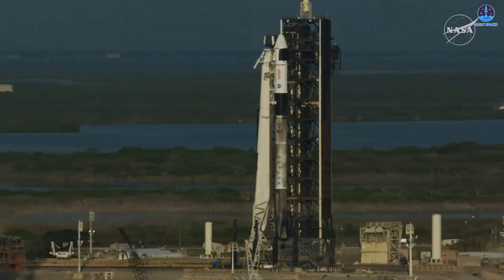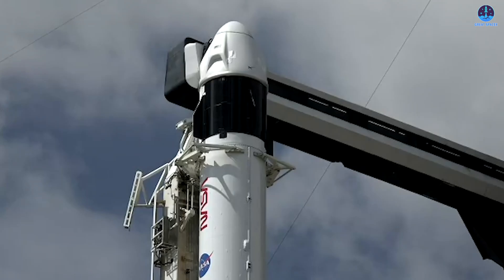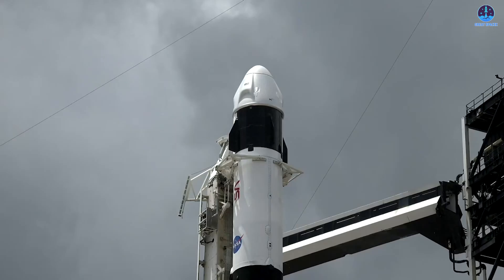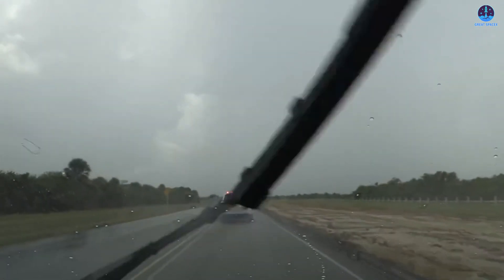SpaceX and NASA faced one last hurdle before Crew 11 could depart on schedule — the Florida skies. Despite a 90% favorable forecast, thick cumulus clouds rolled over Launch Complex 39A just as the countdown neared zero, forcing a rare scrub of the July 31st launch. Crew members, suited and ready, were escorted back to the Operations and Checkout facility.